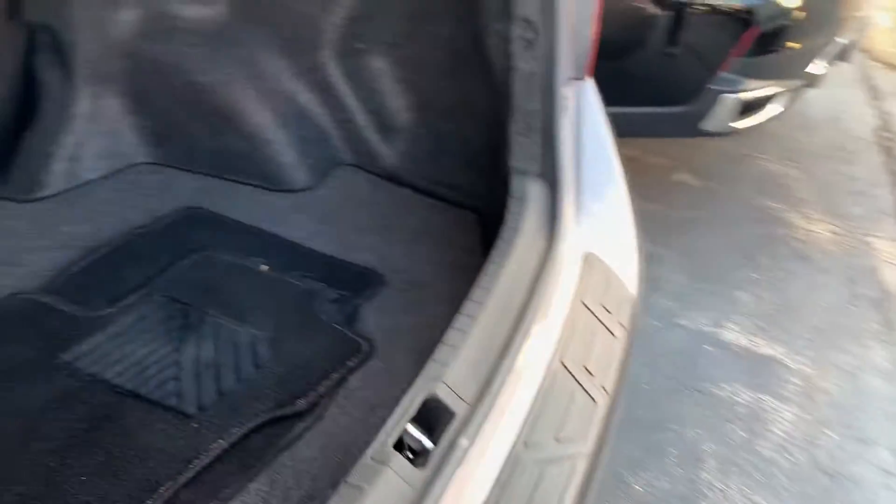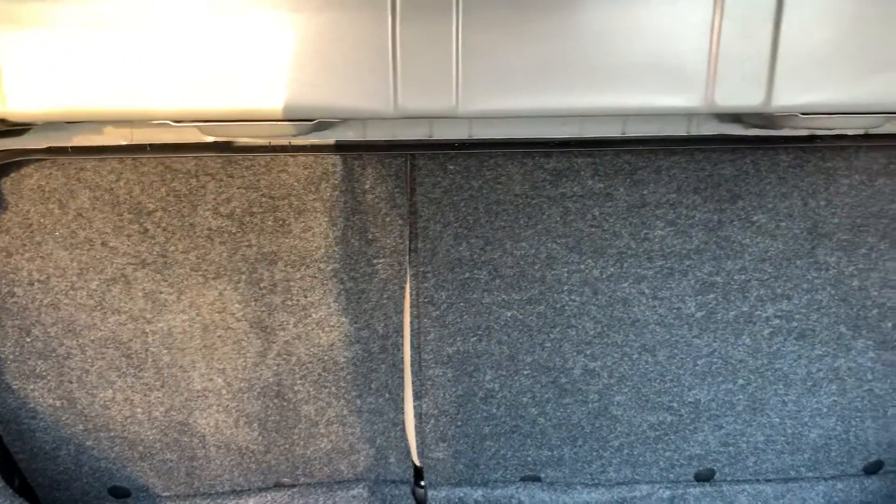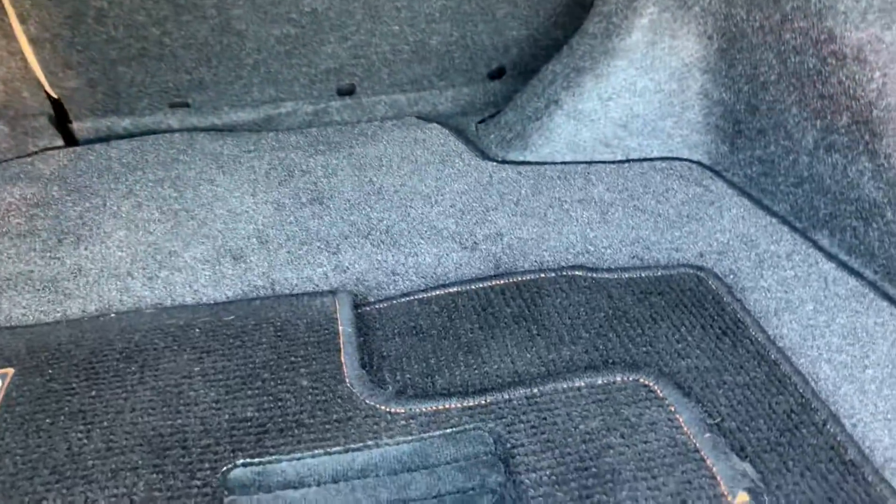The trunk has got the 60-40 split here, mats, and under here is where the spare tire is, right in here. Brand new, never even used.